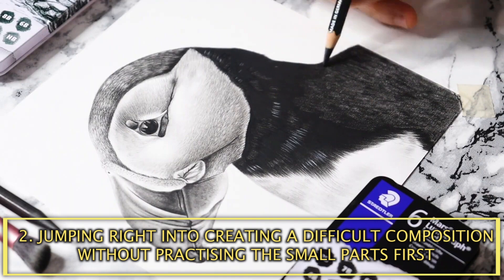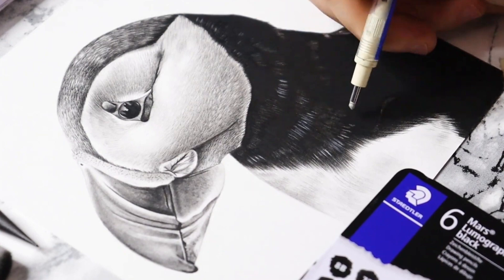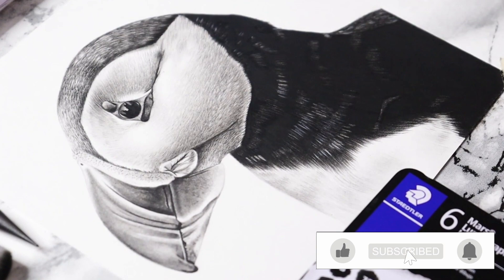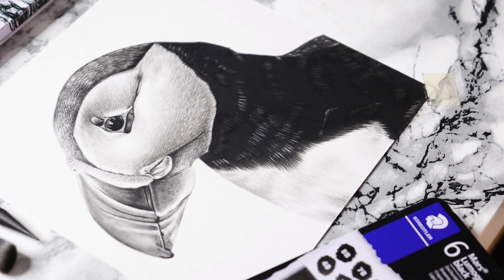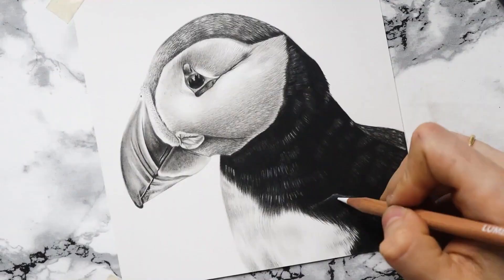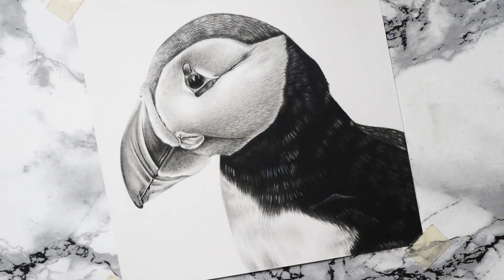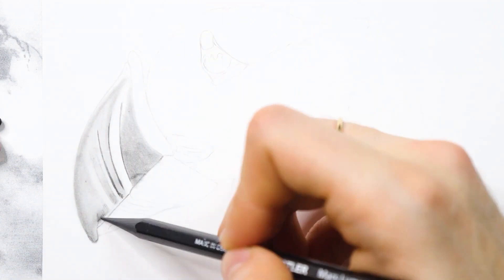Keep your reference photo always close to the drawing. Mistake number 2 is jumping right into creating a difficult composition without practicing the small parts first. Starting with a full drawing is overwhelming. When you want to start a whole drawing, the pressure on yourself increases. A complete drawing requires much more knowledge. Sometimes our skill is not developed enough. Learning to draw takes a lot of time and practice. Many beginners are eager to jump straight into doing a whole drawing without much knowledge about drawing techniques. But why put ourselves under so much stress that will lead to failure when we can start with small steps?